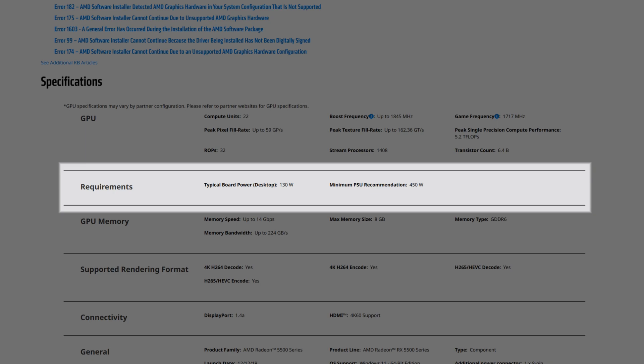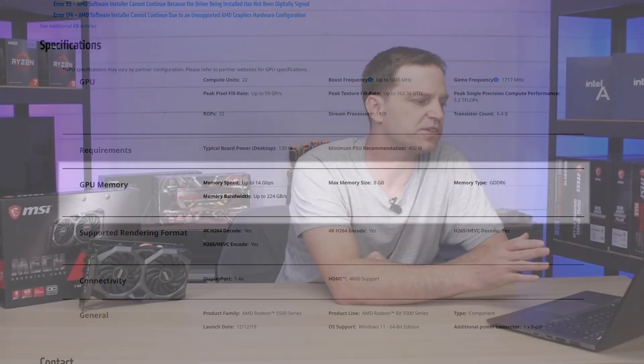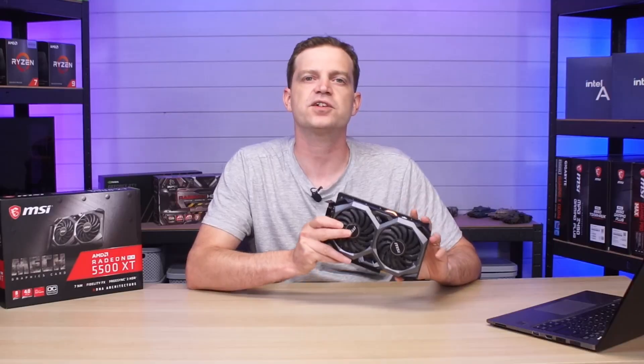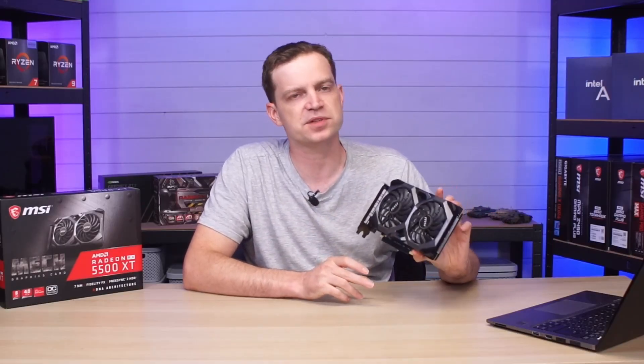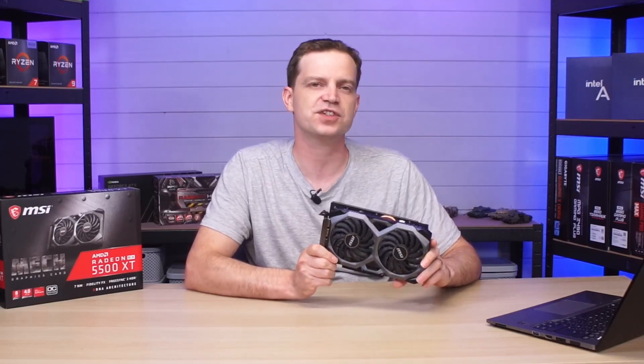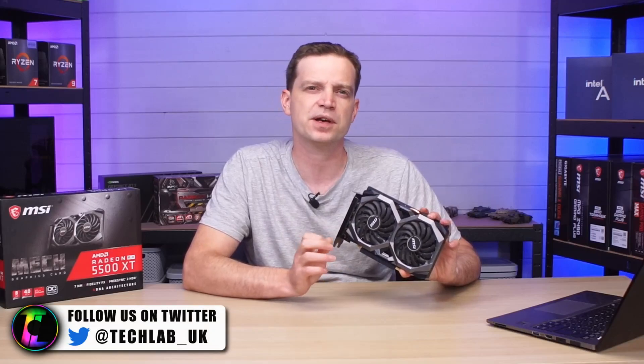That actually makes this card a pretty decent option, particularly if you have a low power supply. The minimum recommended power supply from AMD themselves is 450 watts, so most people should be covered. What gets really interesting is the memory — this card has 8 gigabytes of GDDR6, which is quite impressive because the RX 5600 XT only had 6 gigabytes. Hopefully the 8 gigabytes gives it a little more punch in newer titles that require that extra VRAM. The card was a low-spec offering from AMD and you could actually pick these up brand new for around $199.